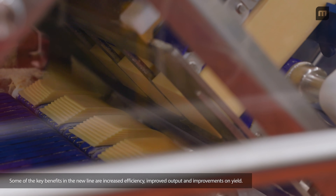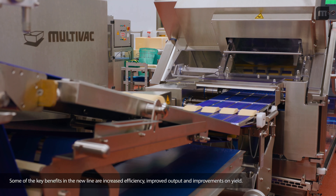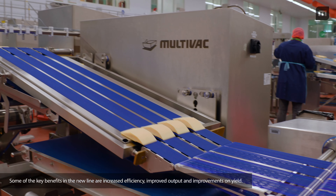Some of the key benefits in the new line are increased efficiency, improved output, and improvements on yield.